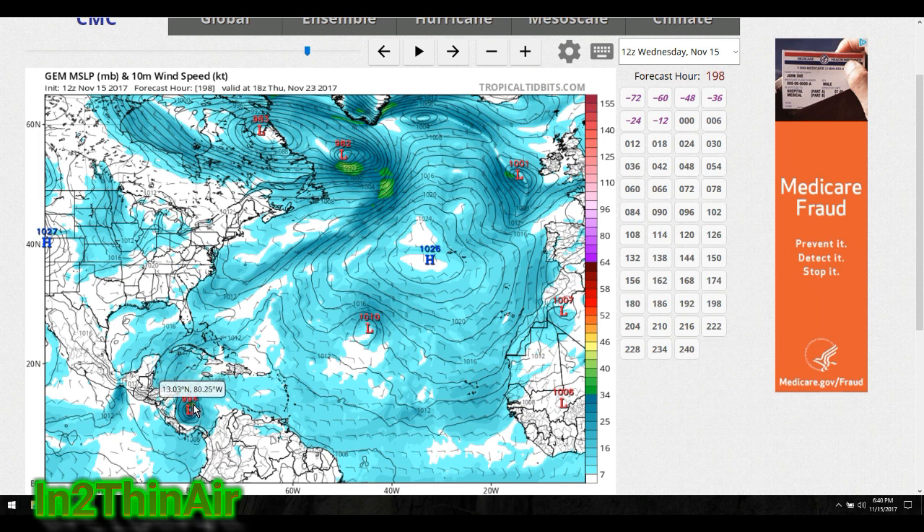But it looks to me that even if this thing forms and becomes a significant storm, it doesn't look like it's going to follow that warm water path. By the time it gets past Jamaica and Cuba and then up towards the Bahamas, chances are that warm water in this area is not going to be there. I'm going to go out and tell you right now — I don't think that even if this storm forms it's really going to be an issue as far as the United States goes. The date here on the model is the 23rd; right now we're on the 15th.